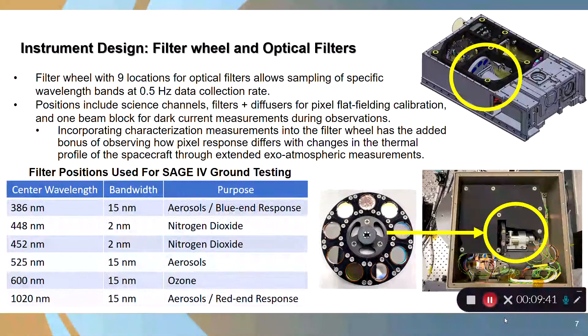Looking at the filter wheel and optical filters, the filter wheel has nine locations for optical filters, allowing sampling of specific wavelengths of interest. The filter wheel spins at a half hertz data collection rate, allowing measurements at all different wavelengths. We also include filters and diffusers for calibration measurements — positions for pixel flat fielding calibration with every measurement, and one beam block position for taking a dark current measurement during every observation. Incorporating these characterization measurements into the filter wheel lets us do characterization in real time during the science measurement, reducing assumptions that have to be made later.